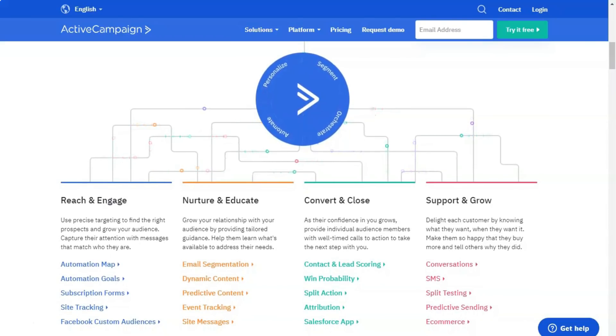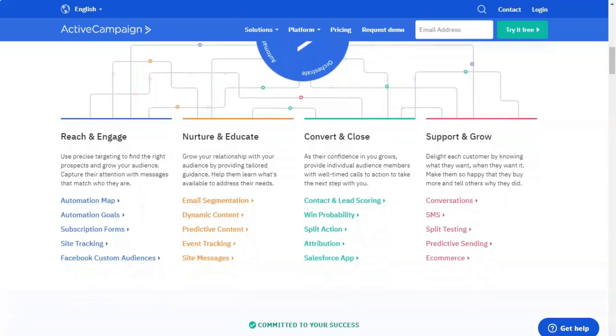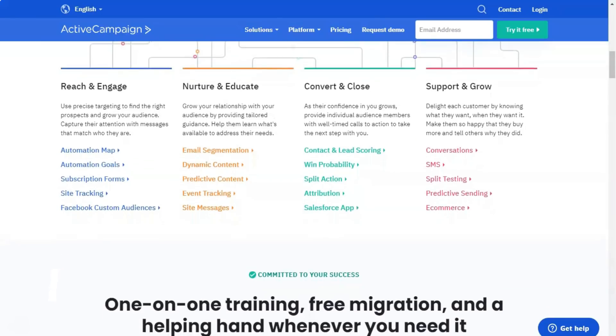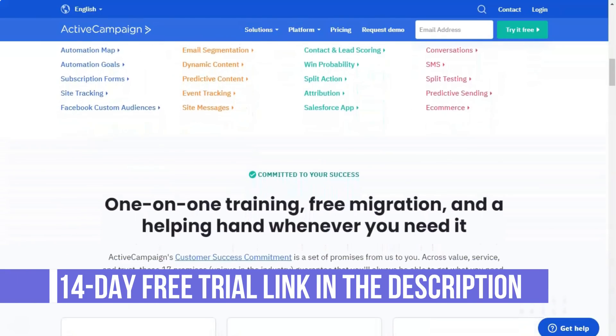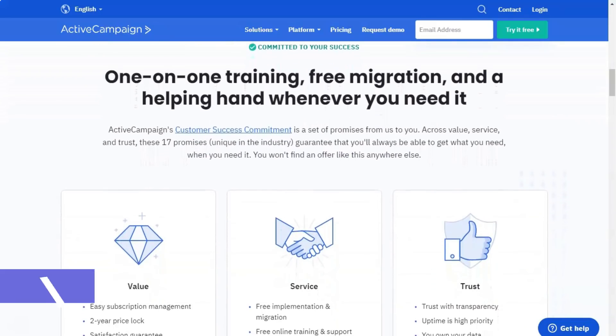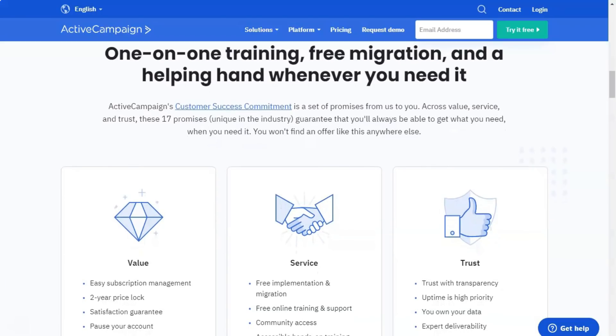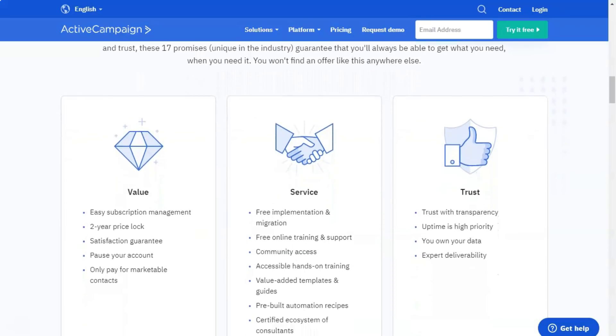Unfortunately, with a large number of contacts, the service can be very expensive. ActiveCampaign offers built-in CRM with machine learning based contact scoring. ActiveCampaign excels in providing users with features that many other email marketing services simply do not have. One example of this is SMS marketing, which can be used to reach contacts by text rather than email.